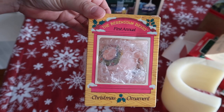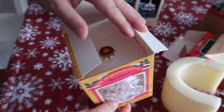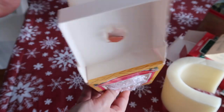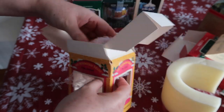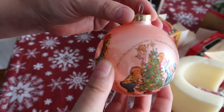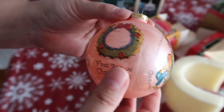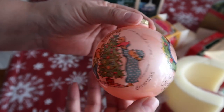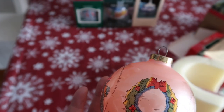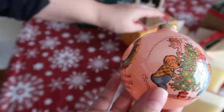It's Berenstain Bears, first annual. This is really neat — this is a glass ornament, you can tell it's really old. None of this stuff has an old smell either; it actually doesn't have any smell, which I was worried about. This one is from 1983, guys, so this is the oldest one so far — very antique-y. Definitely putting that one on the tree.